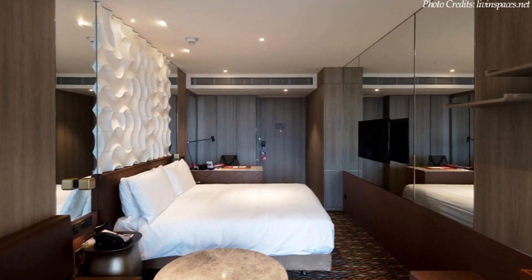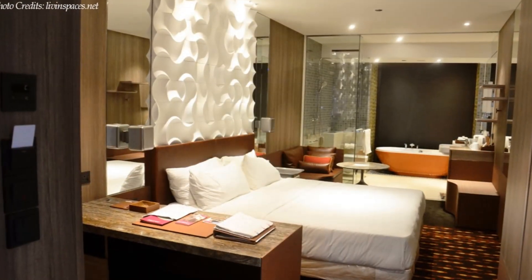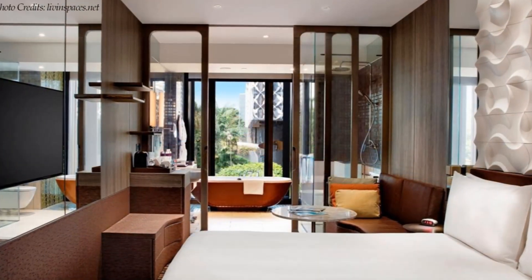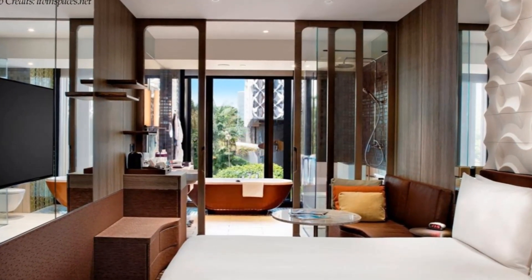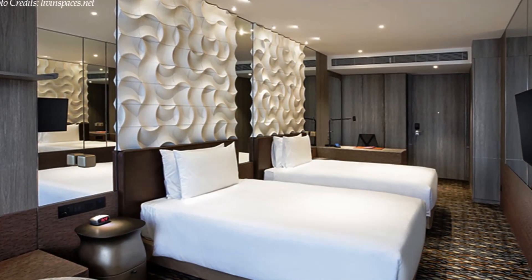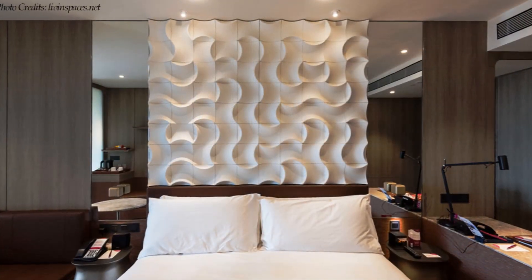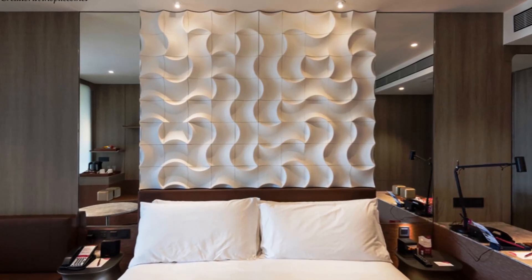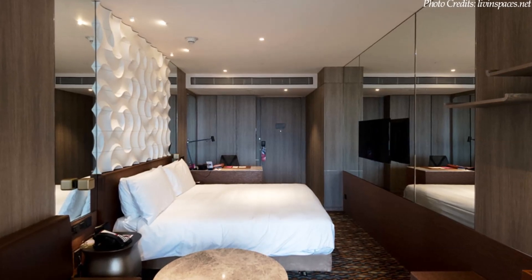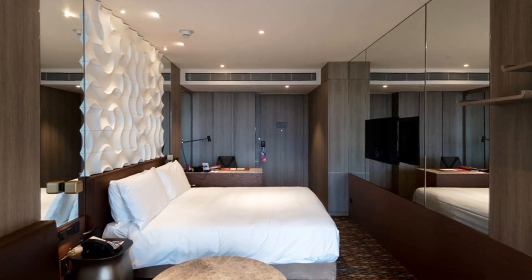The trendy air-conditioned guest rooms at Crowne Plaza are spacious and boast an elegant interior with lavish finishes. The interiors have been designed to be multifunctional, with thoughtful touches incorporated specifically for business guests. With the ingenious use of colors and mirrors, the rooms are cozy and well-lit, with a sense of serenity promoting a restful stay.